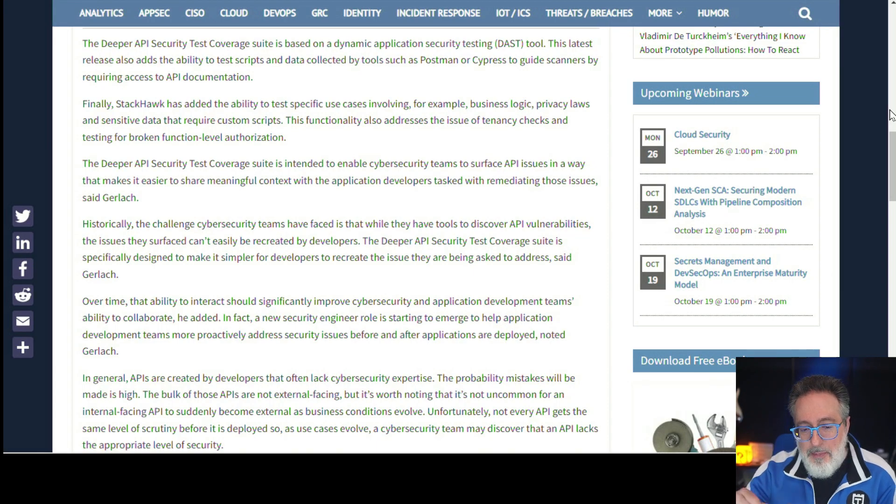Speaking of security, there's also a new tool called Stackhawk, which recently expanded its API security testing suite. The deeper API security coverage is based on dynamic application security testing, or DAST. The latest release adds the ability to use test scripts and data collected by tools such as Postman or Cypress to guide scanners, without requiring access to API documentation. It's a cool development — I like how it integrates with functional tools so you get multiple use out of your scripts.